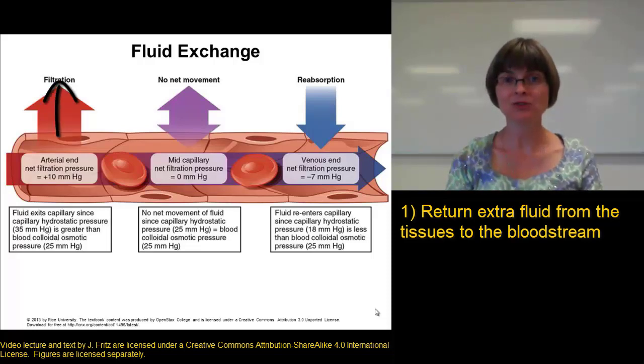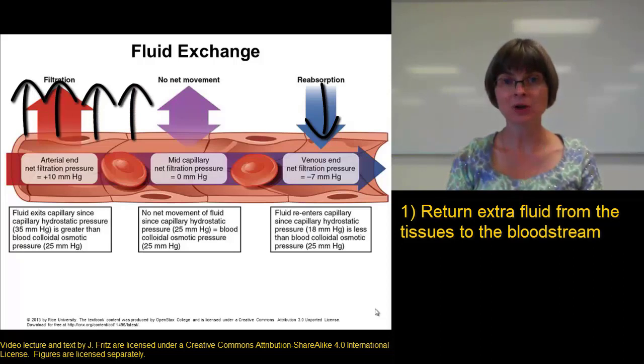The osmotic pressure of all the solutes left in the blood pulls fluid back into the capillary. Unfortunately, it's not really an even exchange — the blood pressure pushes out more fluid than the osmotic pressure can pull back into the capillaries, and that leaves extra fluid in the tissues.